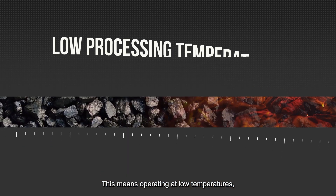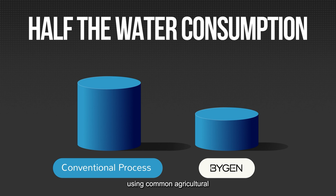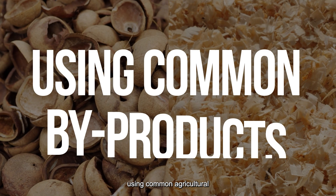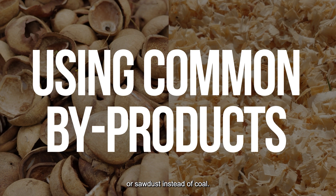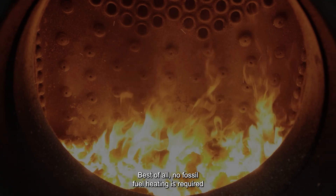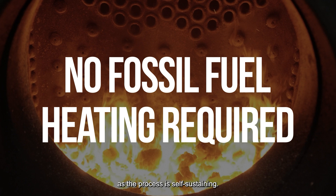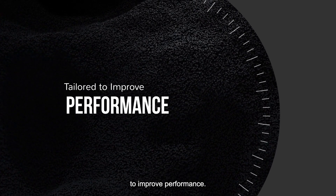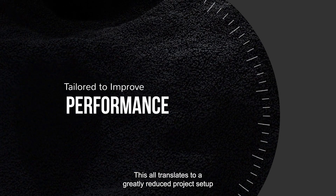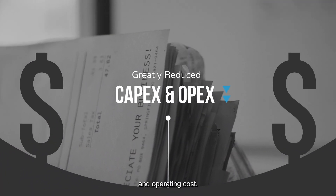This means operating at low temperatures, around half the water consumption, using common agricultural or forestry by-products like nutshells or sawdust instead of coal. Best of all, no fossil fuel heating is required as the process is self-sustaining, and activated carbon properties can be tailored to improve performance. This all translates to a greatly reduced project setup and operating cost.